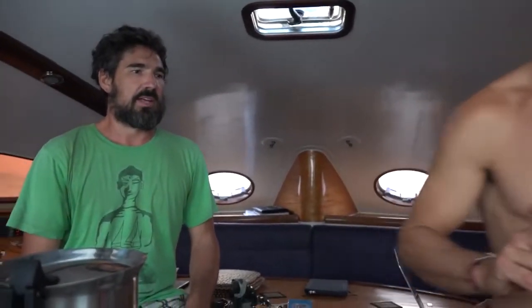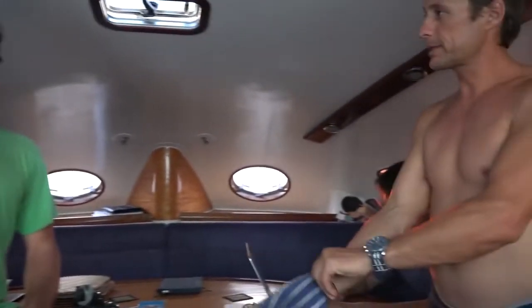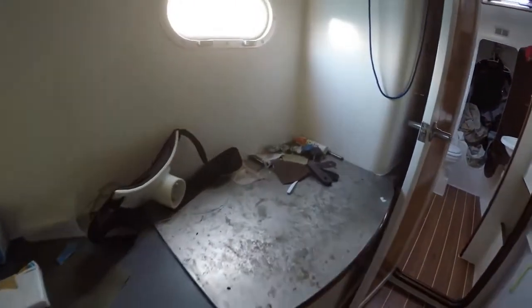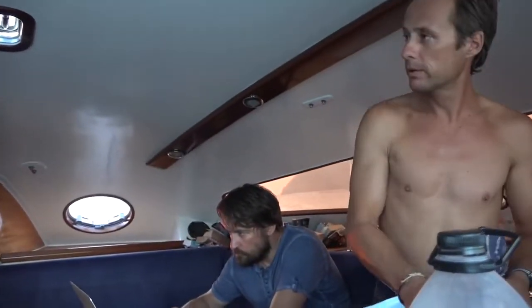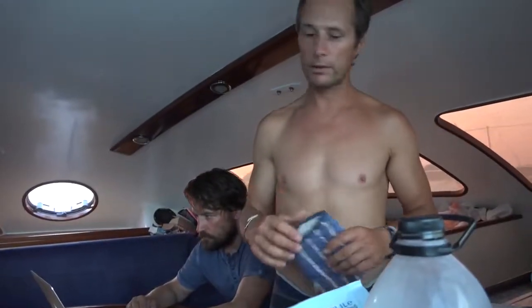What Martin loves about the catamaran: the big space you can live in. When he has crew, he always has his own hull — privacy is very important to him and his girlfriend. He also loves that you can leave everything out as-is; you don't have to store everything away. On his monohull he had to pack everything into little boxes, but here you can even leave a bottle of wine on the table. The stove doesn't even need to be gimbaled.